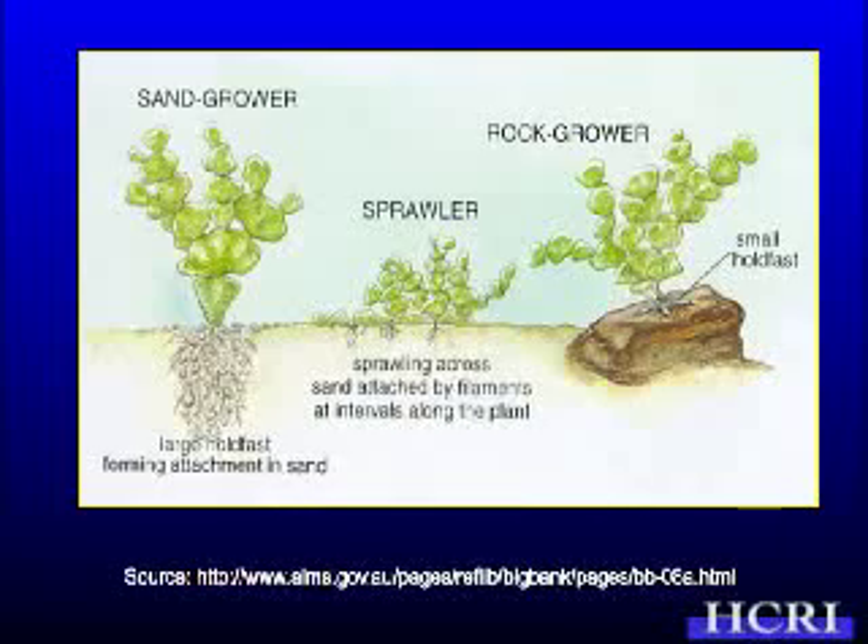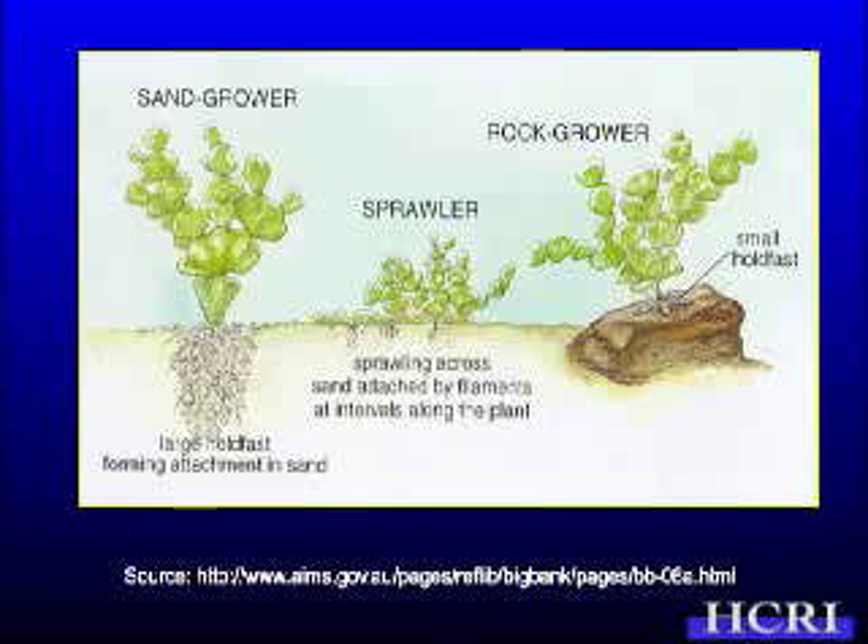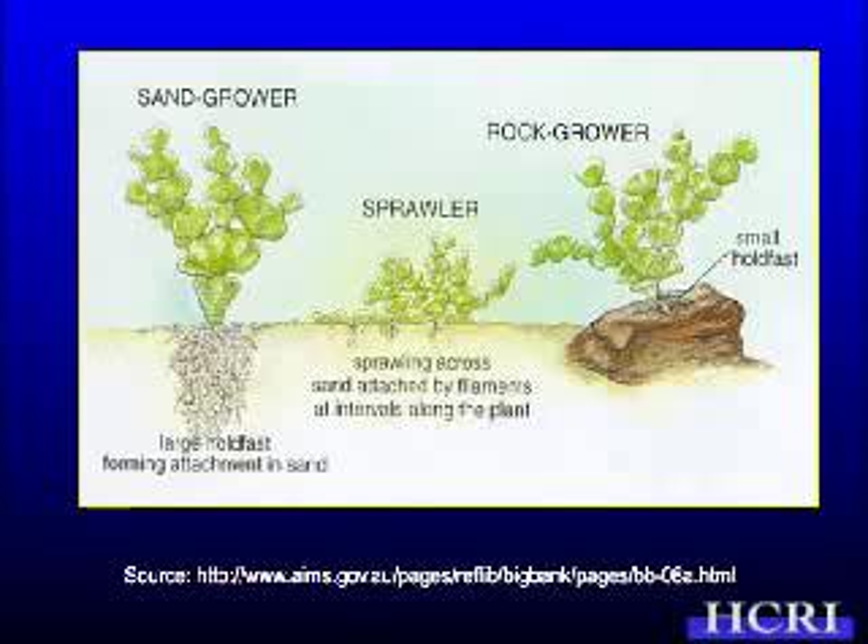Halimeda can grow three different ways. One way is in the sand — when it does, it has a large holdfast, like a big root system, growing down deep into the sand with an upright part above. Or it can be a sprawler, growing across the sand and attaching to the sand or rock along the bottom. Or it can be a rock grower, with a small holdfast attaching onto and growing over rock.